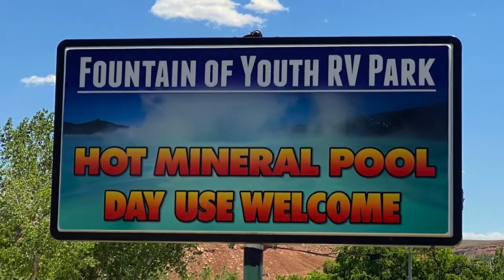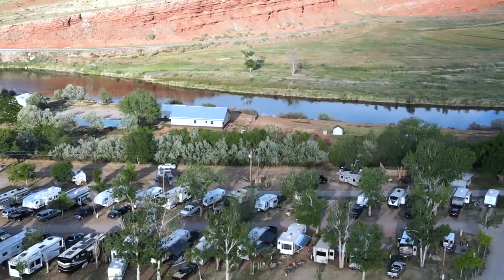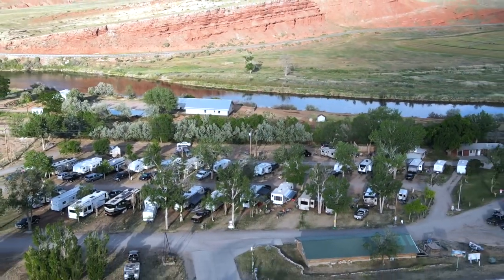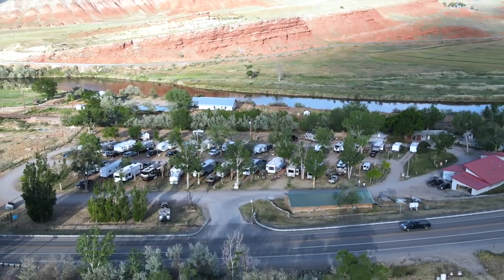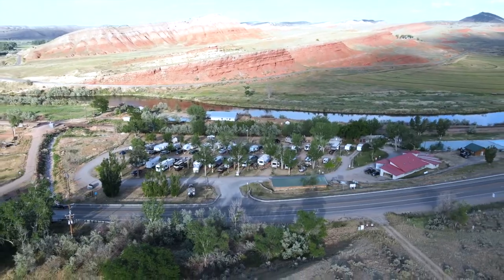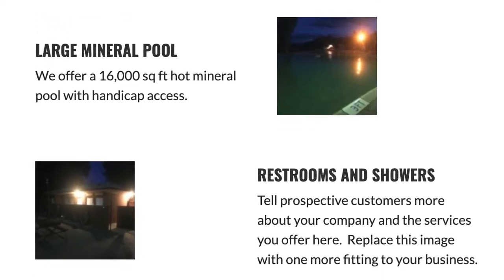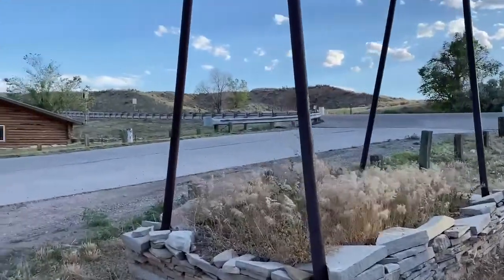Right behind me is our camper. We are at Fountain of Youth RV Park in Thermopolis. If you've watched our videos on this channel, you know that we like to review RV parks — because when I've gotten on YouTube and tried to look them up, a lot of times it's just music playing and you don't really get a feel for what the sites are like, how it is to pull in, where you set yourself up. I like to give a quick tour with videos, pictures, and aerial shots.